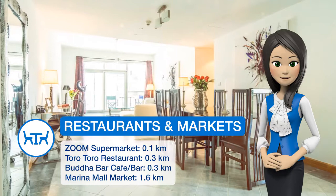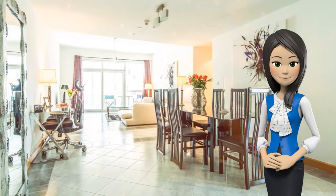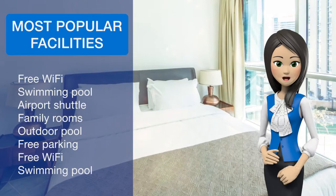Guests can use the fitness center. The property features a playground. Burj Al Arab Tower is 8 kilometers from the apartment. The nearest airport is Dubai Airport, 32.2 kilometers from the property.